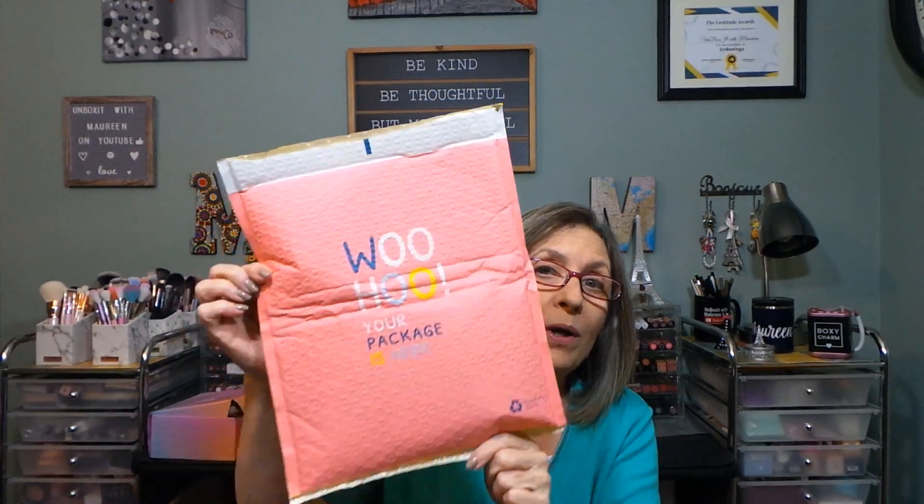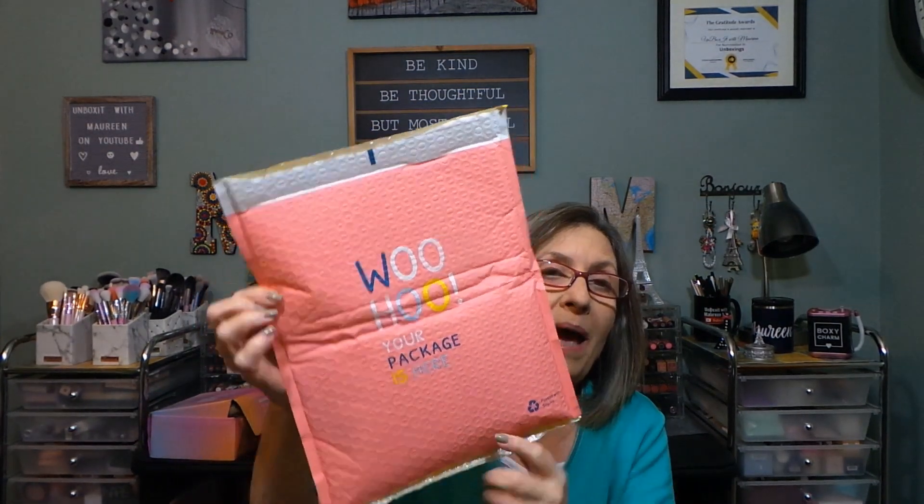Hi everyone, thank you so much for stopping in today. I admit it — I messed up. Instead of canceling this I paused it so that I could keep my link open for the month of August, and then with everything that transpired for me in August I totally forgot about it, thought I canceled it, then I got charged for it. So this is the one and only last bag from Facetory.